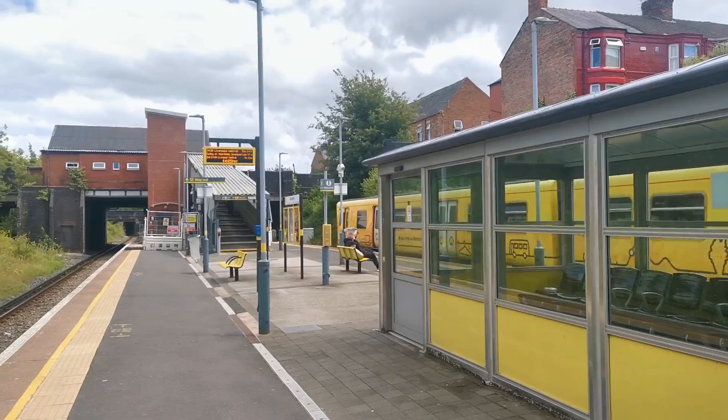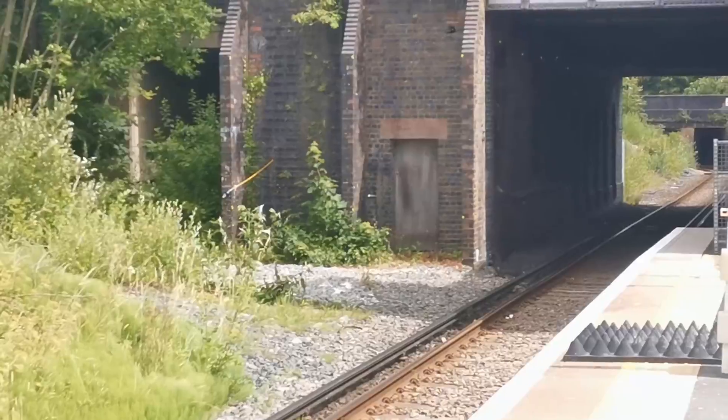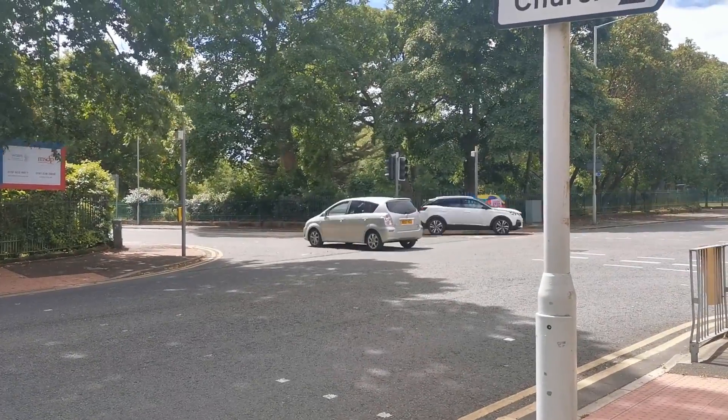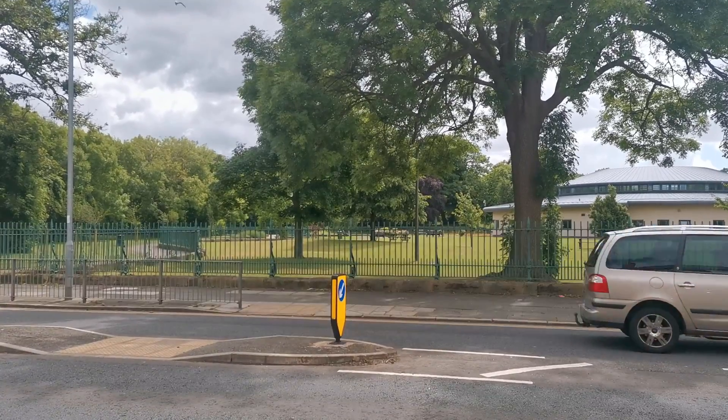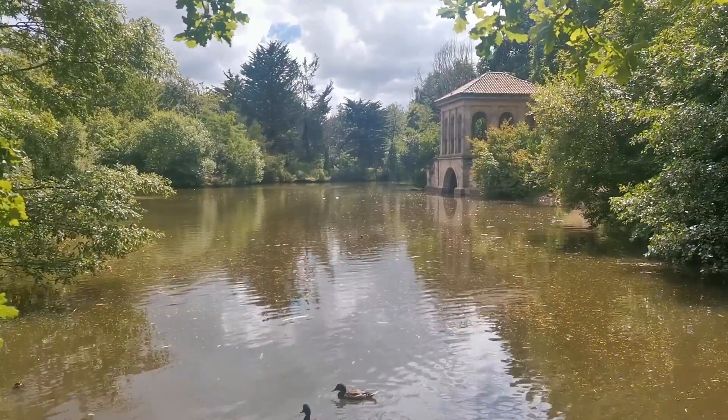Carrying on the journey upwards, our next stop is Birkenhead Park, which is home to yet another abandoned platform and a disused lift shaft. Also, turn right when heading out of the station and you will end up at the actual Birkenhead Park, which amazingly was part of the inspiration for Central Park in New York City. It's certainly quieter though.